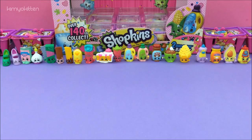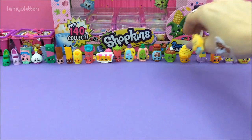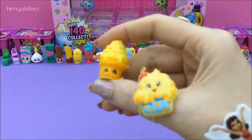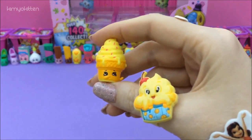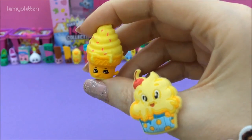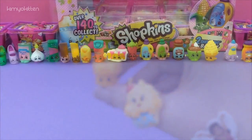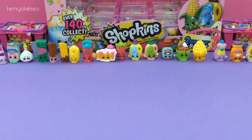So here's what we got, and I think my favorite is... they're all so cute, but I think my favorite is Ice Cream Dream. I really, really love her. She's just so yummy, and I love ice cream. She's so big — I think she's my favorite. Thank you for watching, see you later, bye-bye!